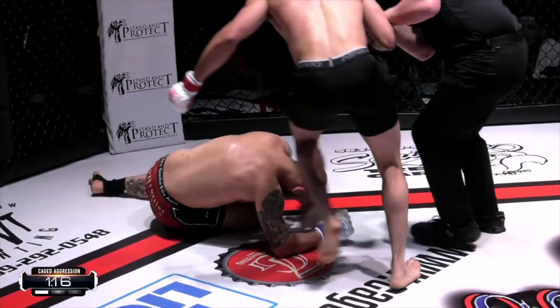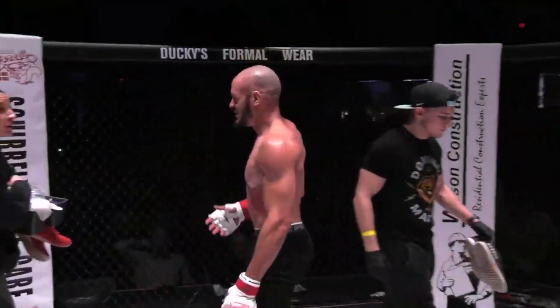Ladies and gentlemen, let's hear it one more time for your winner — Curtis Ellis!